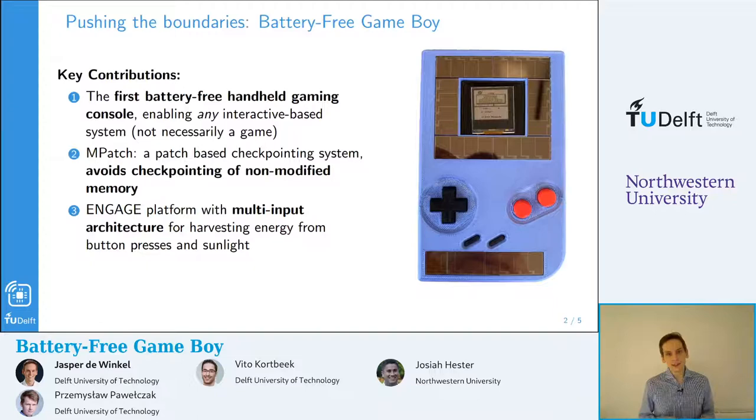We were thinking: what can we do to push the boundaries of these devices? Could we, for example, make a more complex system such as a battery-free Game Boy? Well, it turns out, yes we can. In this work, we introduced what is, in our opinion, the first battery-free handheld gaming console.